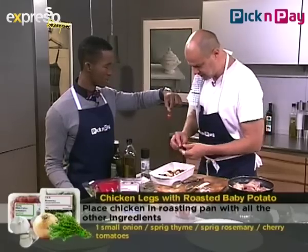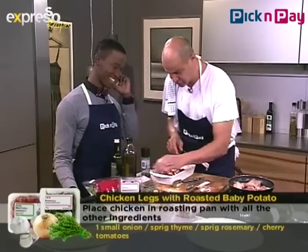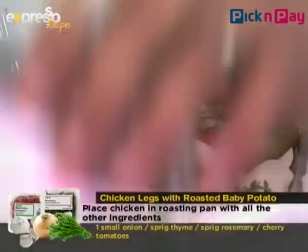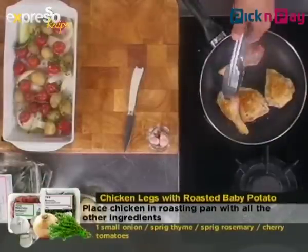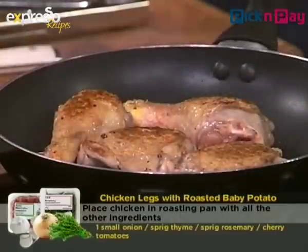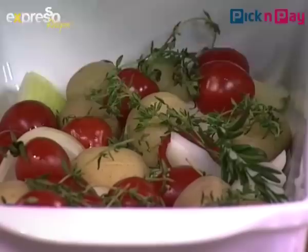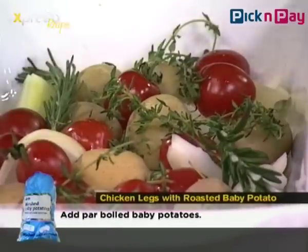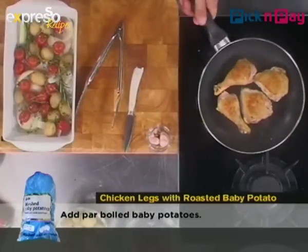I've left the stems on the cherry tomatoes — I find them cute and they don't bother me. You can just pick them off when they're cooked. Then in goes some rosemary, some thyme — this is going to be packed with flavor. A little bit of seasoning, a little bit of salt. Beautiful. Now let me put this in the oven.